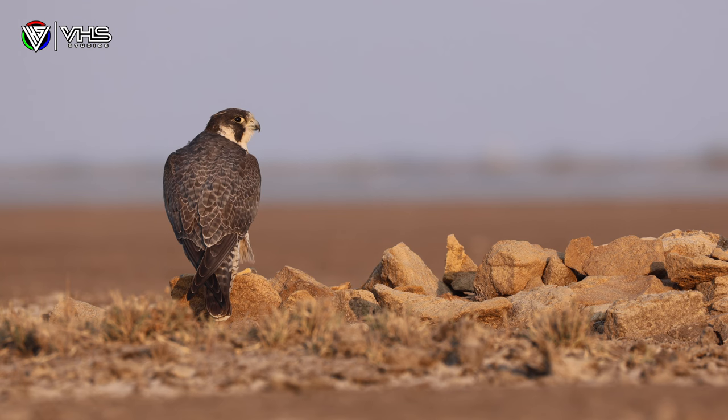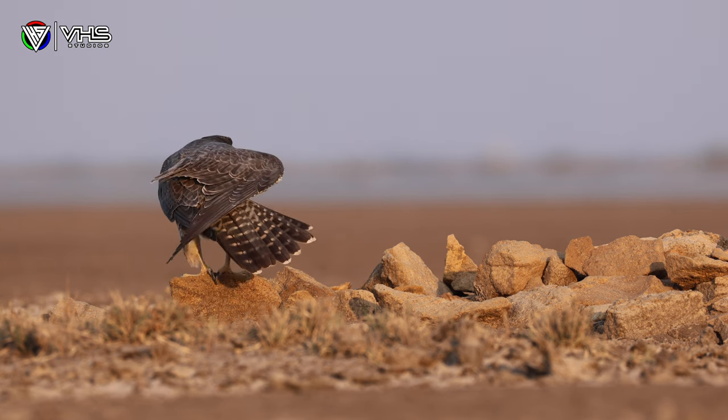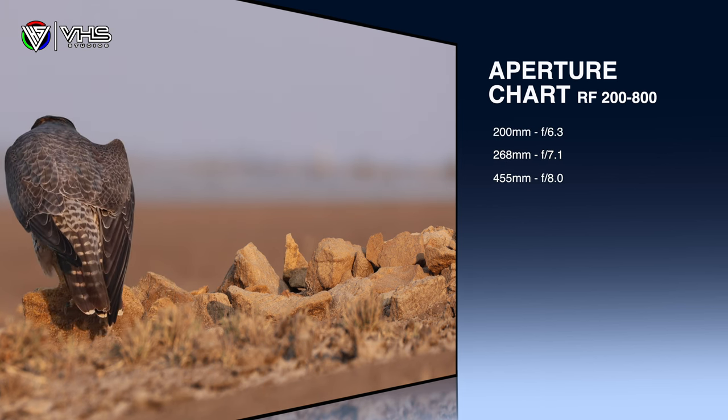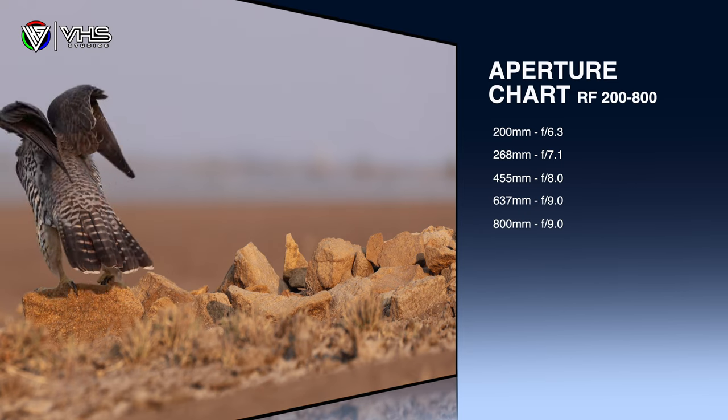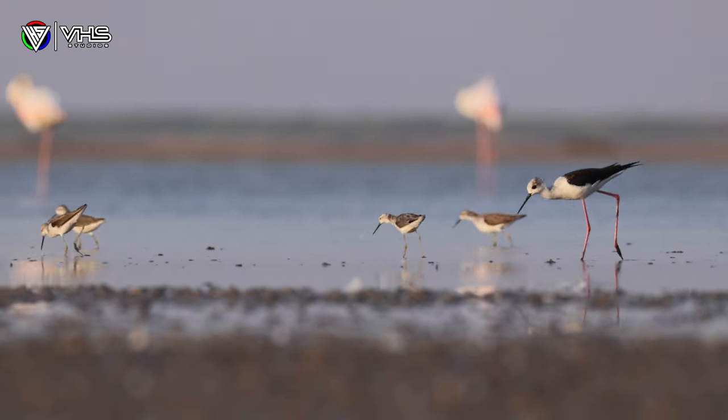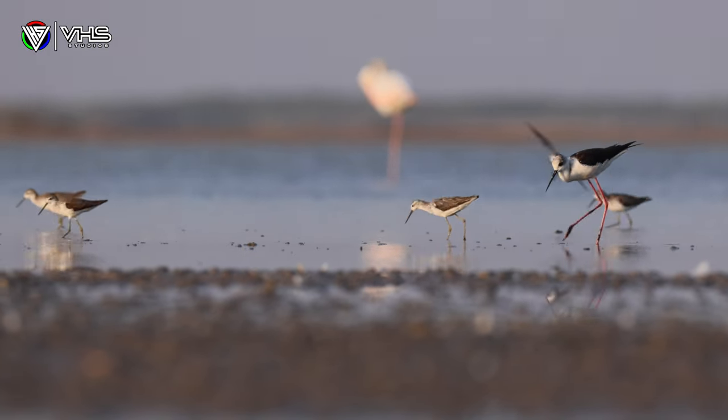If you use filters on your lens, this comes with a 95mm filter thread. Let us also look at how the aperture works with this lens. The chart shows that at 200mm it starts at f6.3, going to f7.1 at 268mm, followed by f8.0 at 455mm and f9 at 637mm. You may think these are trade-offs, but the results I'm showing you today will tell you otherwise.